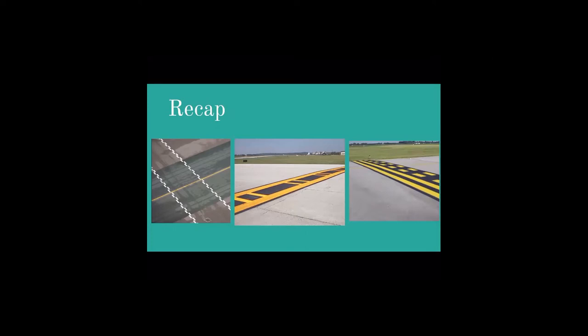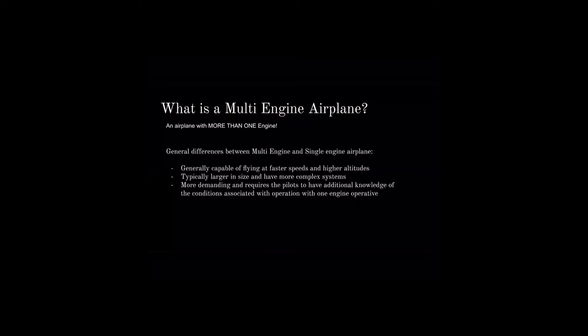Before I get into it, does anyone want to tell me what they think a multi-engine plane is? A multi-engine plane is basically an airplane with more than one engine. The main difference between a multi and a single-engine plane is it's capable of flying faster and at higher altitude. When you add another engine, you're usually larger in size because you're accommodating more complex systems.